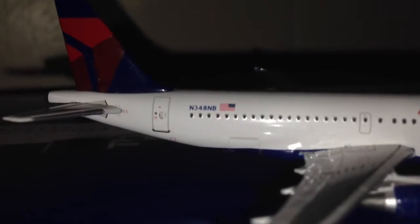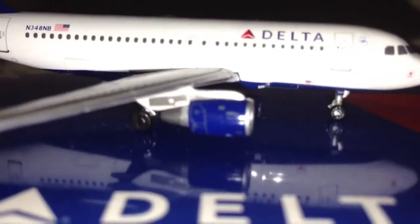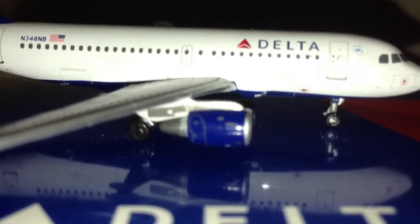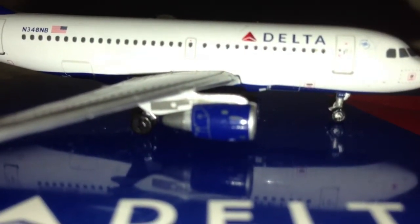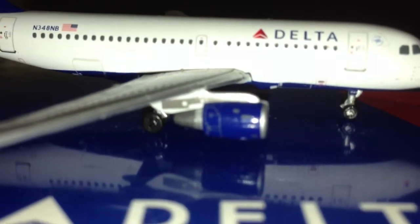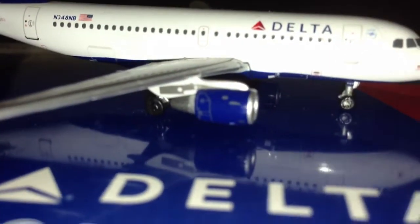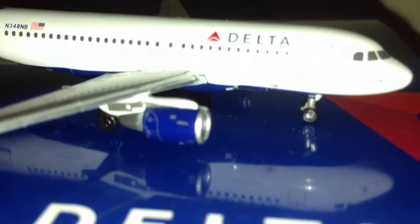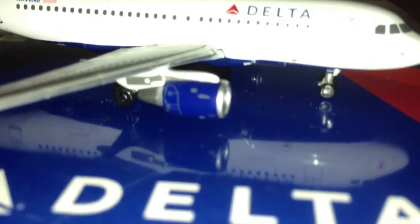And then the registration again. This model will be serving routes, maybe from Atlanta to DCA, maybe — I don't know. I'm really happy to have this model on my fleet. It was a good trade overall.